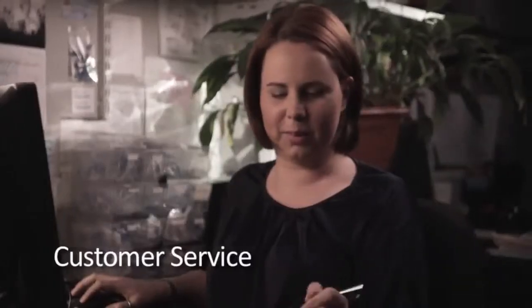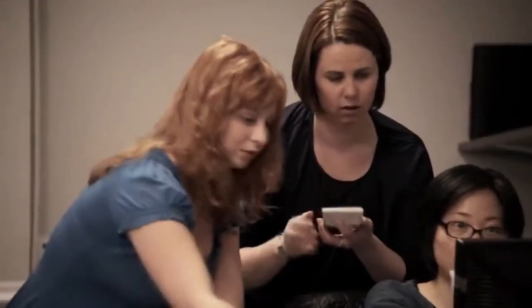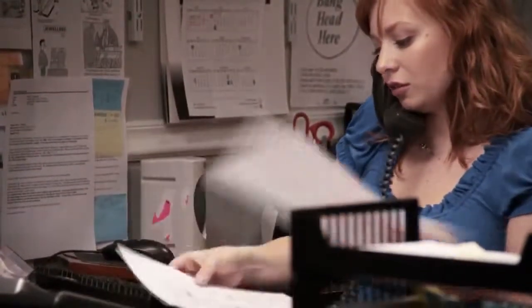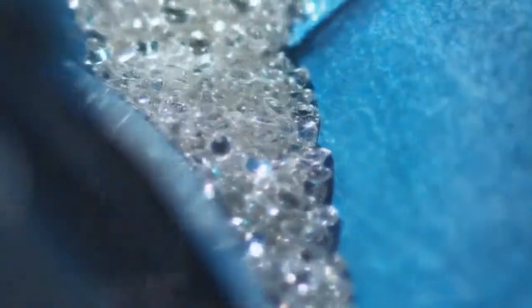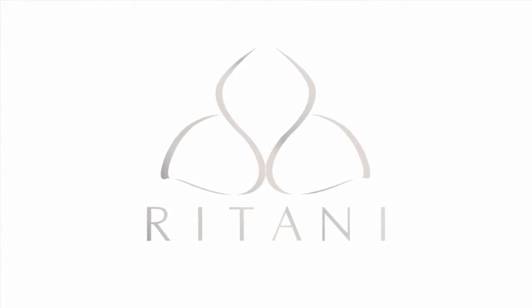Something that we do try to do here at Rittani is accommodate special requests. Sometimes people are on a time limit — the wedding is that weekend or ten days away. At customer service, we'll even keep someone on the phone while we go talk to our production manager or whoever we need to, and say: can we put a rush on this? What do we need to do to make this happen? For you are the foundation of our business. Rittani — a legacy of love.